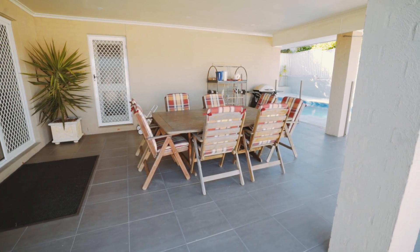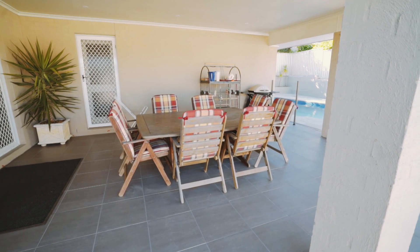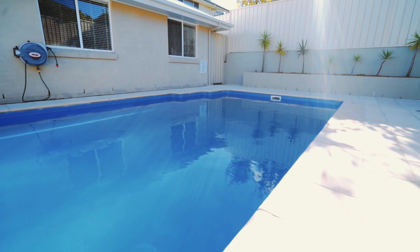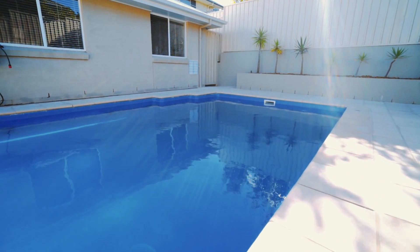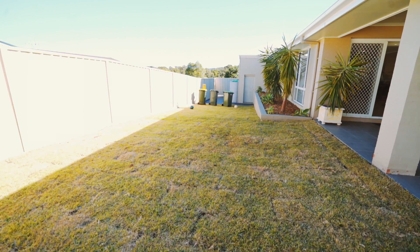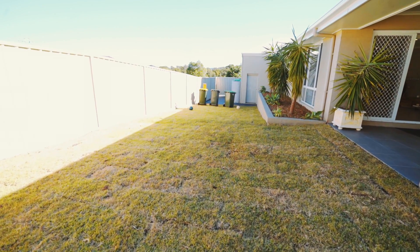Designed for entertaining, the home also boasts a large outdoor undercover entertaining area and you can watch the kids play in the impressive 39,000 litre salt water in-ground pool. The property also includes a level, grassed, children and pet friendly backyard.